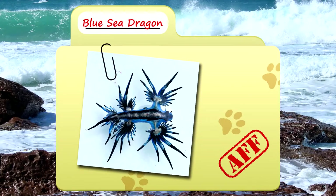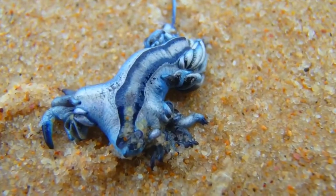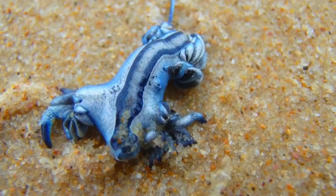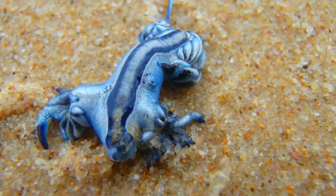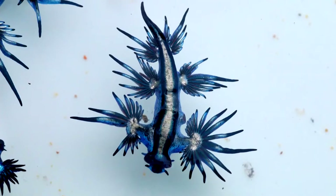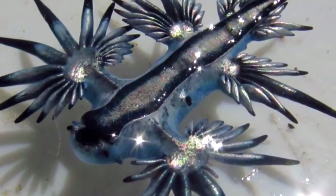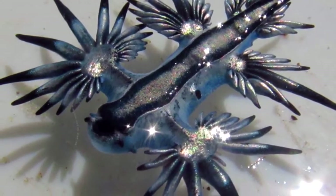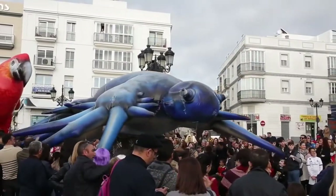Today on Animal Fact Files, we're talking about blue sea dragons. These animals are awesome. When asked what my favorite animal is, though unable to actually answer the question, I often ask people in return if they've heard of blue sea dragons. Blue sea dragons are also commonly known as blue sea slugs and sea swallows, but I've always thought blue sea dragon was more appropriate because of the way they look. I mean, that looks like a dragon.